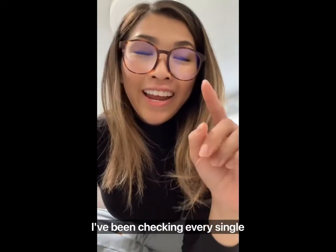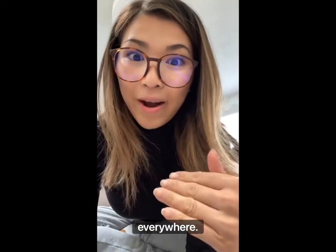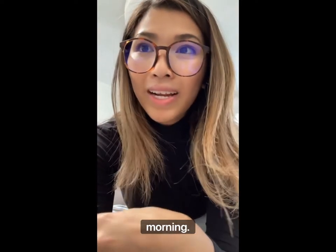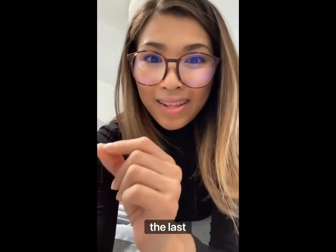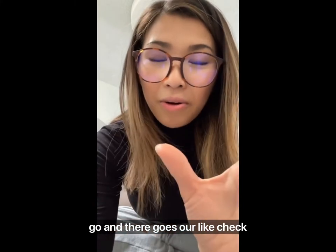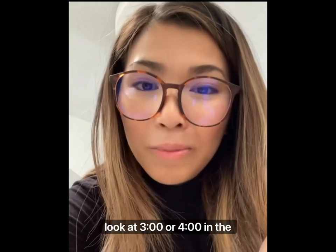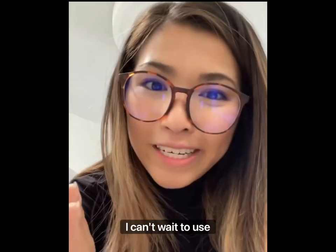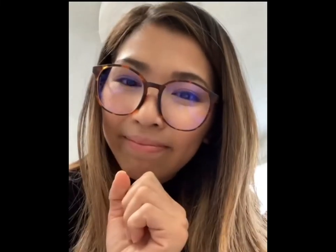By the way, I've been checking every single day on the Lululemon website and their stores — it's sold out everywhere. I happened to be up around three or four o'clock in the morning and I was on the website and it was in stock. I think that was like one of the last ones. For anyone looking for this bag, check during ghost hour — like at three or four in the morning — and you might be lucky to grab it.